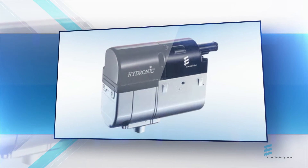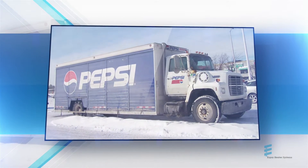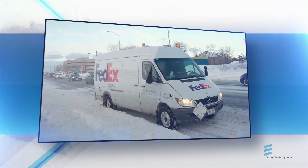Cost-effective, efficient, and clean, our coolant heater can be customized to work with any vehicle in your fleet, from straight trucks to cube vans to sprinter vans.